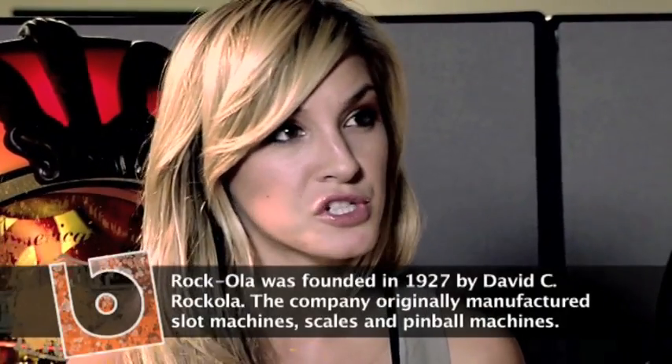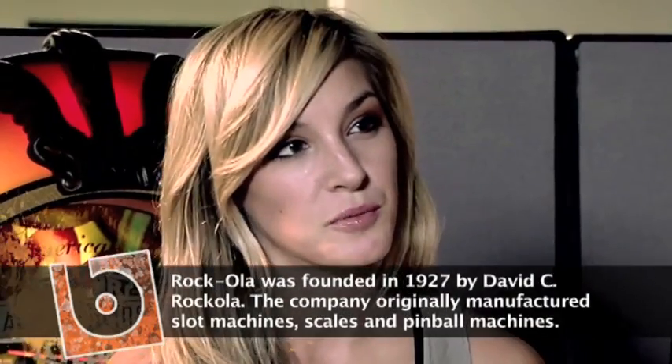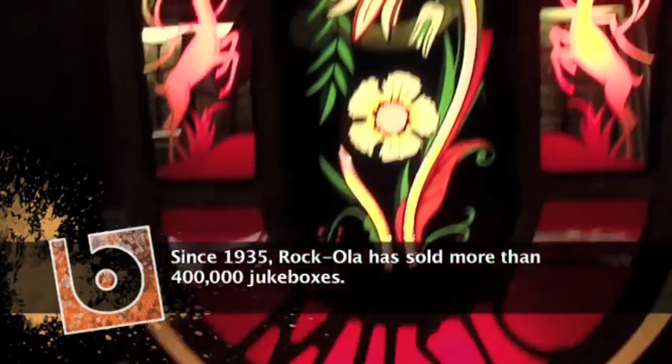Who do you tend to sell to? Do you sell commercially or just to private buyers? Primarily it's for the home market. The consumer who buys it at home — what do you think they're getting? Are they buying just the ambiance of what it used to be? Well, I think there's a romance with the bubbles and the colors and the shape of these things. I call this the 57 Chevy of jukeboxes.